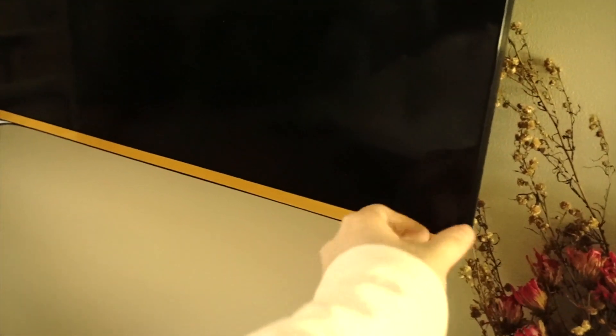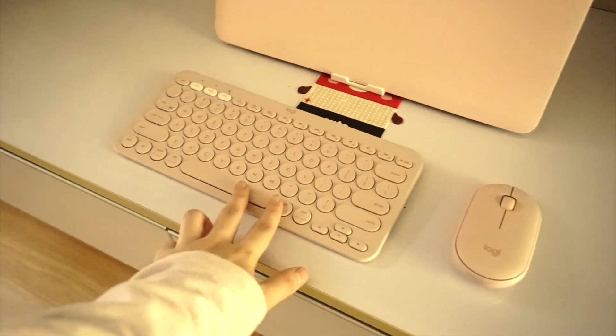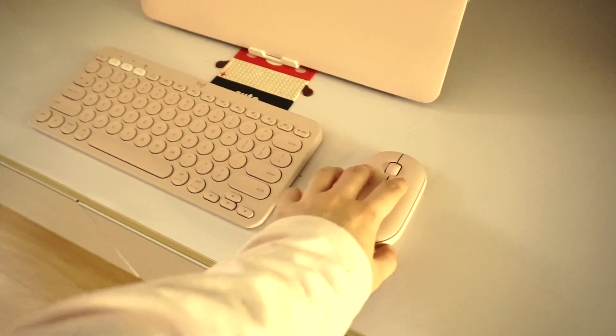Backing up, you can see my wall-mounted television. I used a gold sticker on the lower bezel just so that it would look a little bit nicer. Below that is my laptop and a set of keyboard and mouse that came in pink.